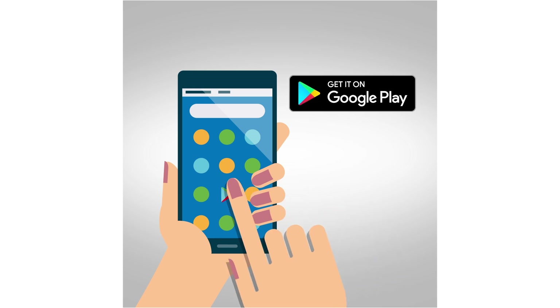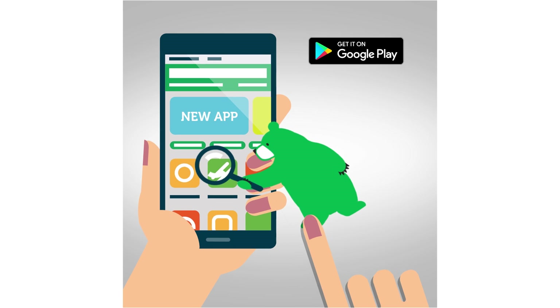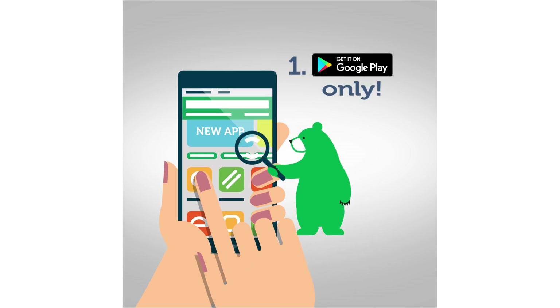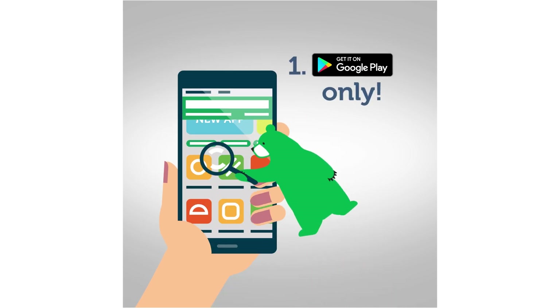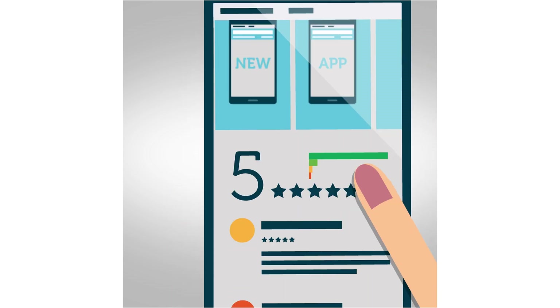First of all, download apps only from the Google Play Store, where they are checked by moderators. For added security, disable installation from suspicious sources. Google Play keeps tabs on developers, but you still need to remain alert.